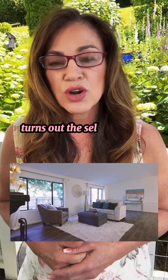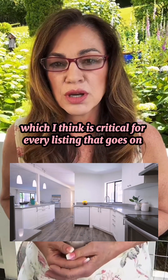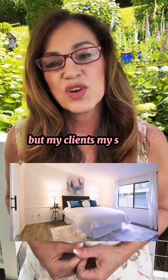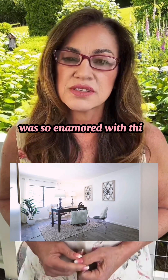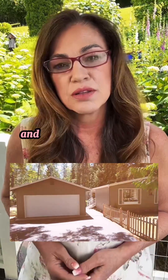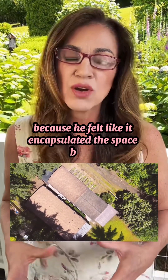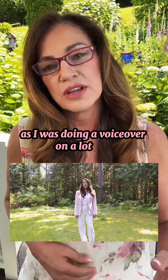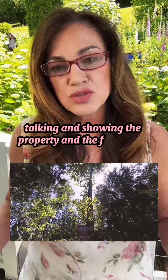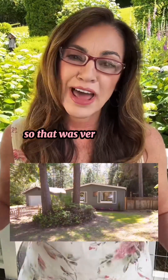My seller was so enamored with this cinematic video — almost two minutes long — that he actually wanted that one on Zillow and not the Matterport 3D tour. I do a 3D Matterport walkthrough tour for every listing, which I think is critical to allow buyers to see themselves in the space. But he felt the cinematic video encapsulated the space better, since I was doing a voiceover and was actually in the video talking and showing the property features. He thought it was a more rounded experience for the buyer — very flattering.